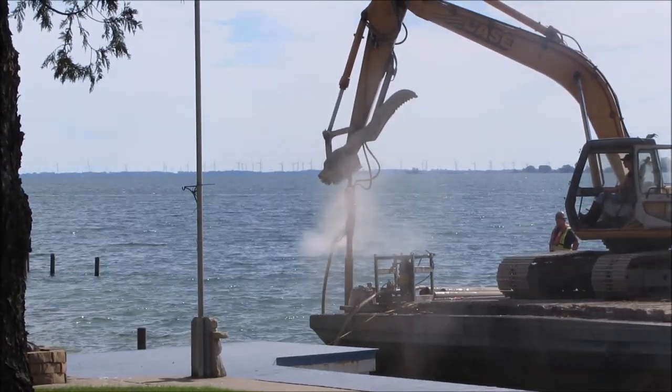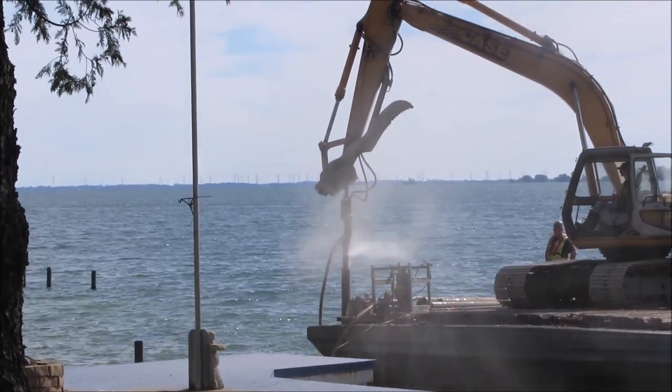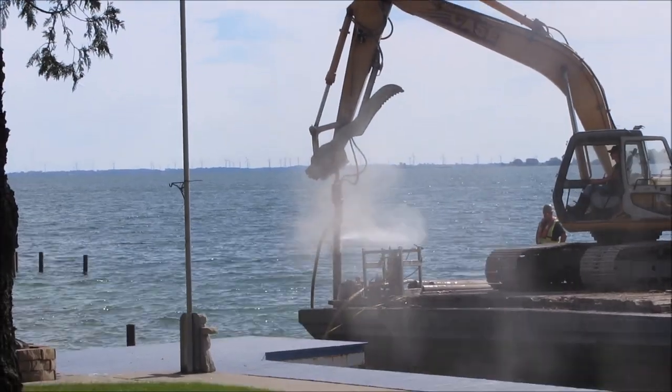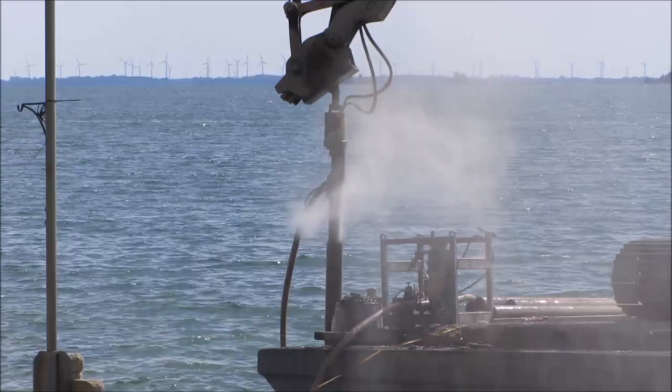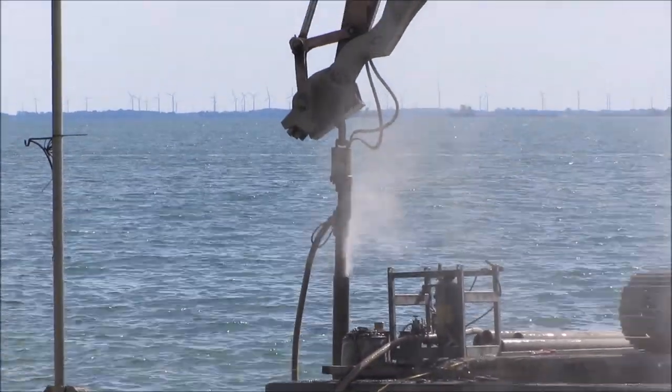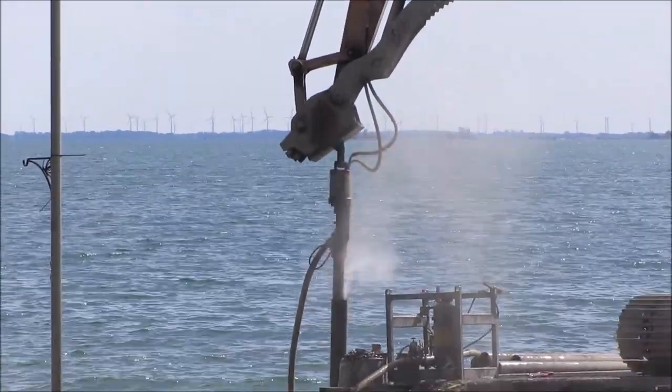The drilling has restarted. Compressed air and water are used to drive the hammer and the drill and to cool the drilling bit. Water and air ejected carry ground rock and stone chips out of the pile.